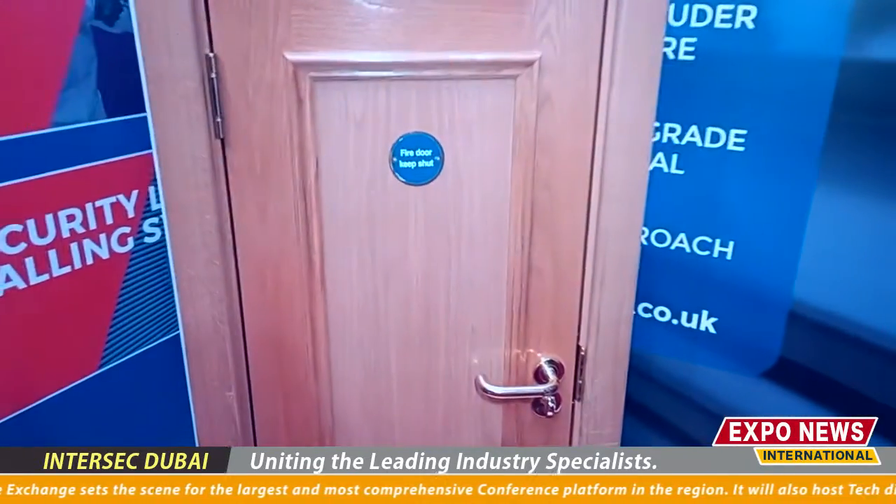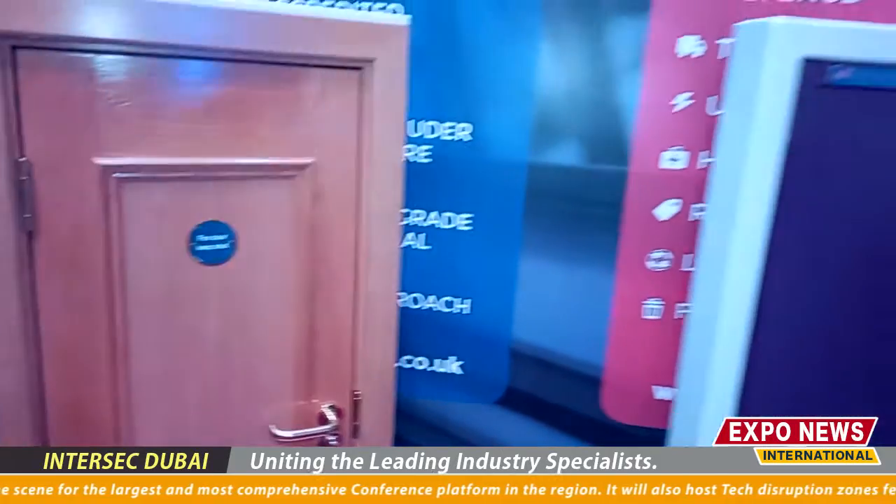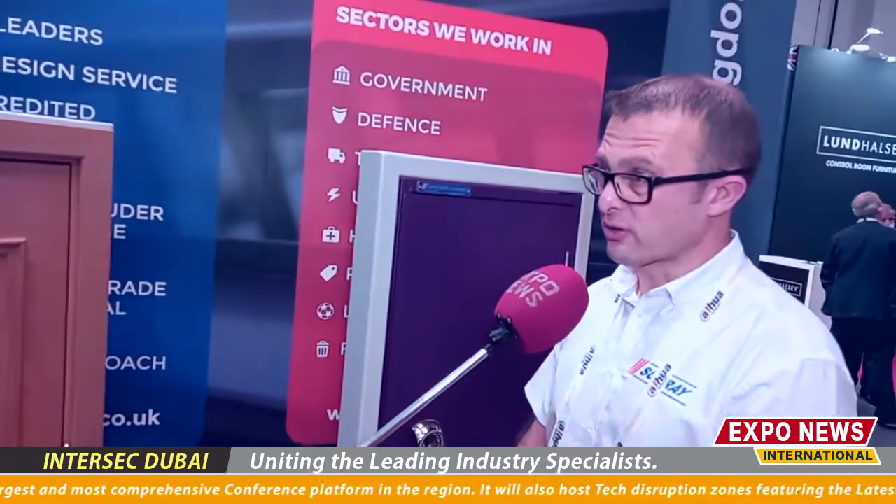This is one of our timber doors. We've got a range of security rated plus fire rated door sets — single, double, different configurations with locking.